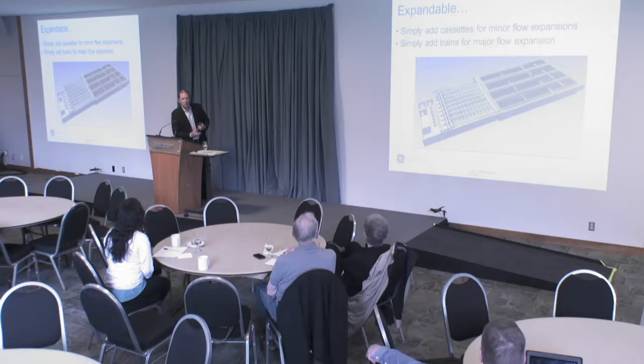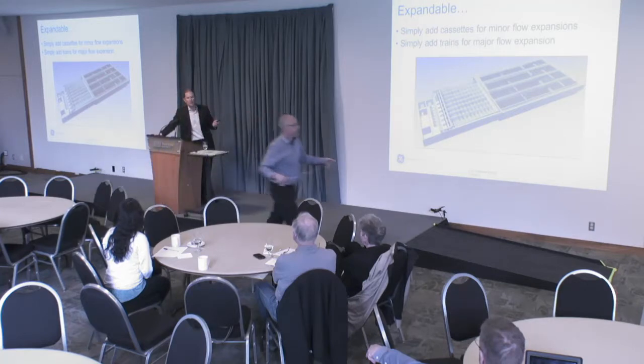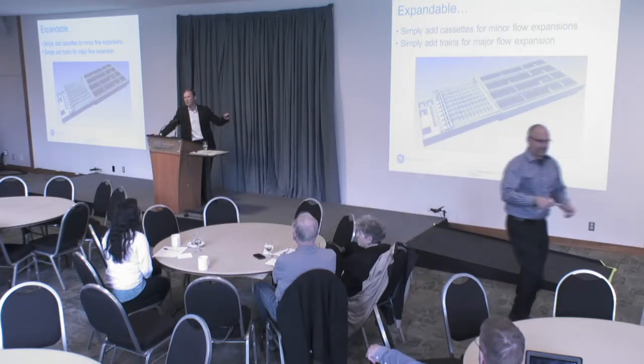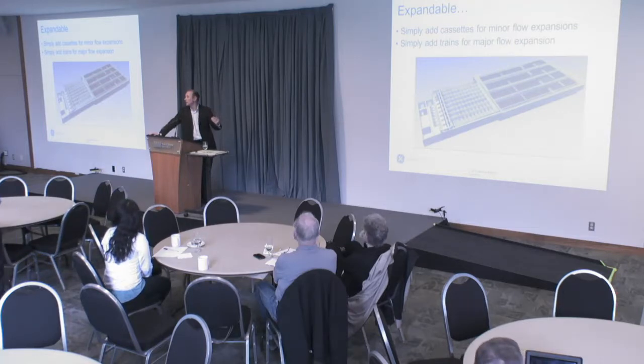Expandability — now that you can see how we put together membrane systems by adding modules into cassettes and adding cassettes to form trains, you can see this plant here with multiple membrane trains. We have multiple ways of being able to expand in a modular way — adding cassettes into trains, and adding trains into the plant — so we can upgrade and expand in very small increments.